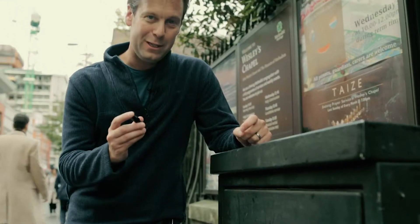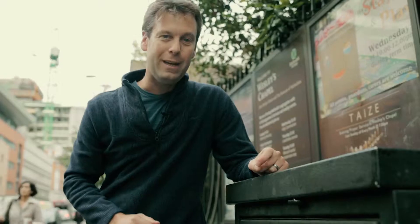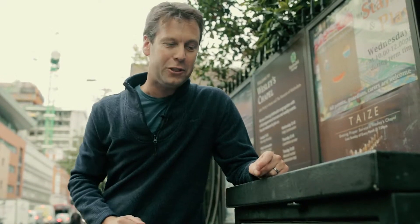We found our first geocache, we've signed the log, and now we're putting it back for another geocacher to find. We're getting back on the road in the Corsa to go up to Cambridge for geocache number two.